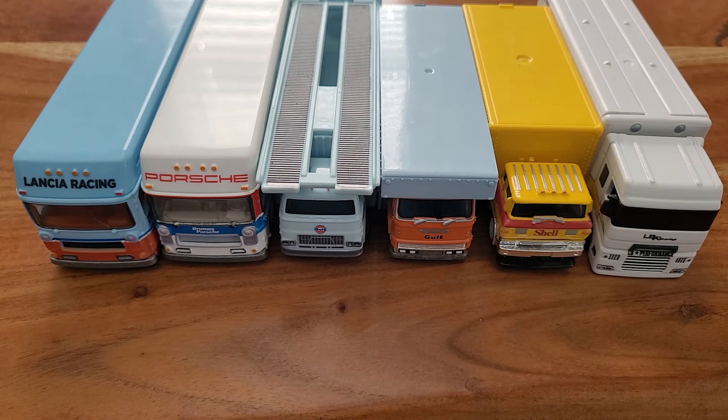Hey guys, we're back in here for another video. Who is the prettiest? Which one of these car transport vehicles is the prettiest? Let's take a look at each one individually and let's come to a decision.